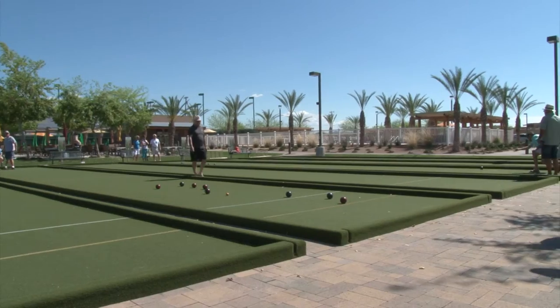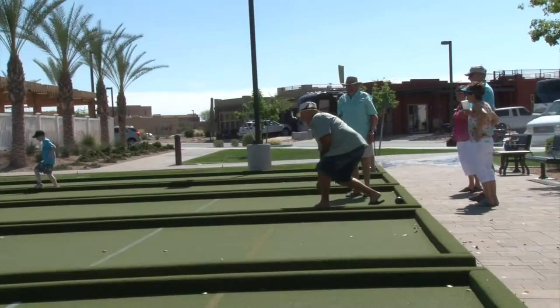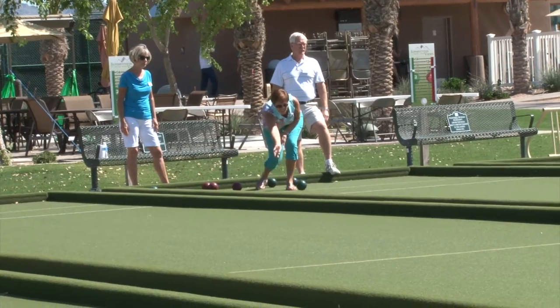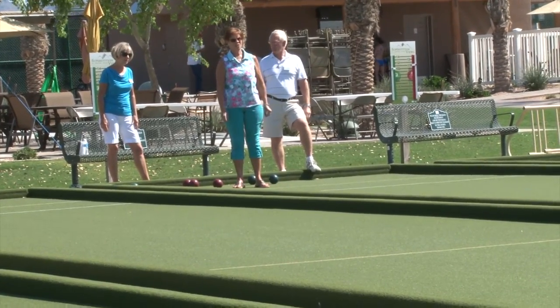Anyone of any fitness level can learn to play bocce ball. This fun game can be played as relaxingly or as competitively as you desire. With six courts available, you're sure to have a great time playing with friends.